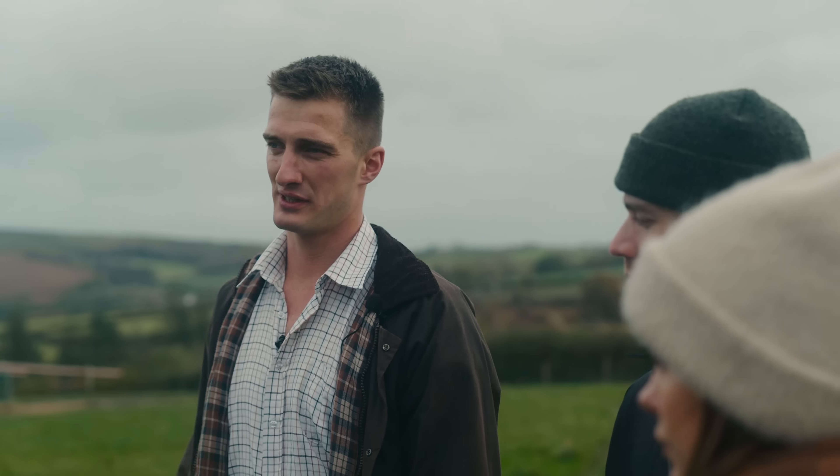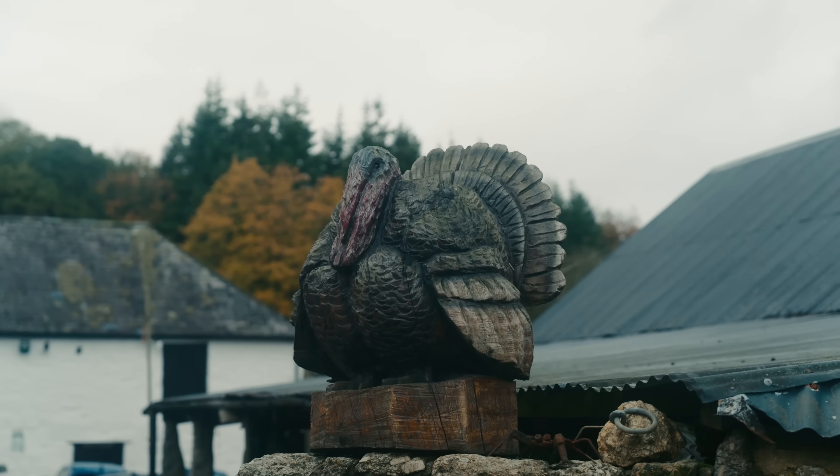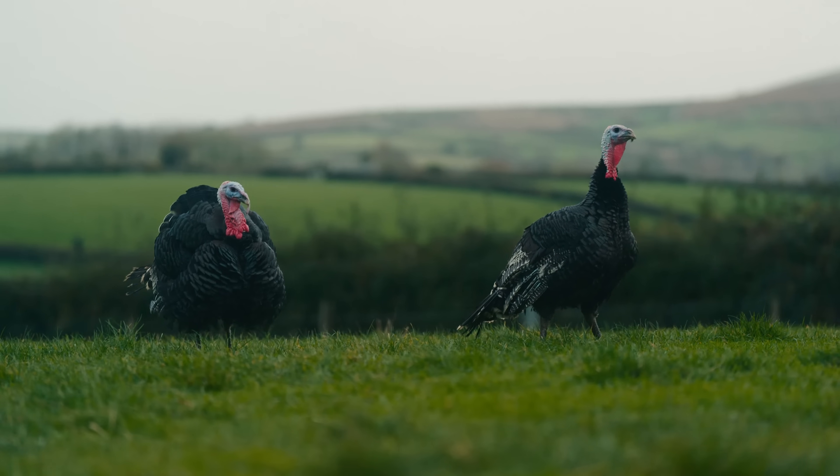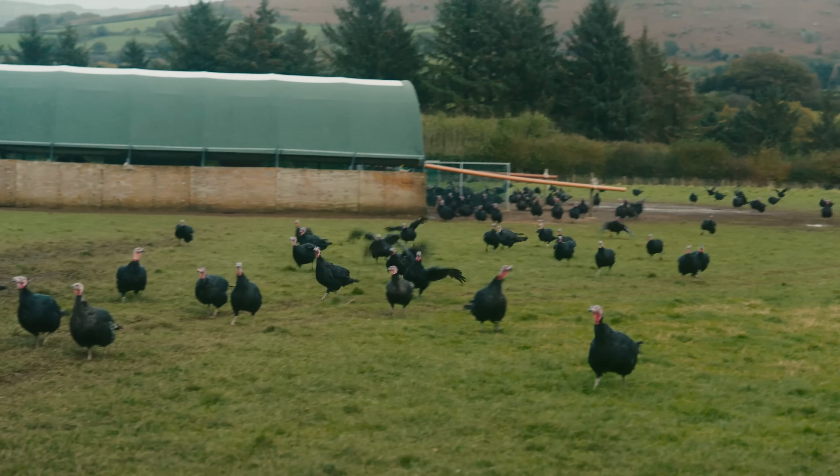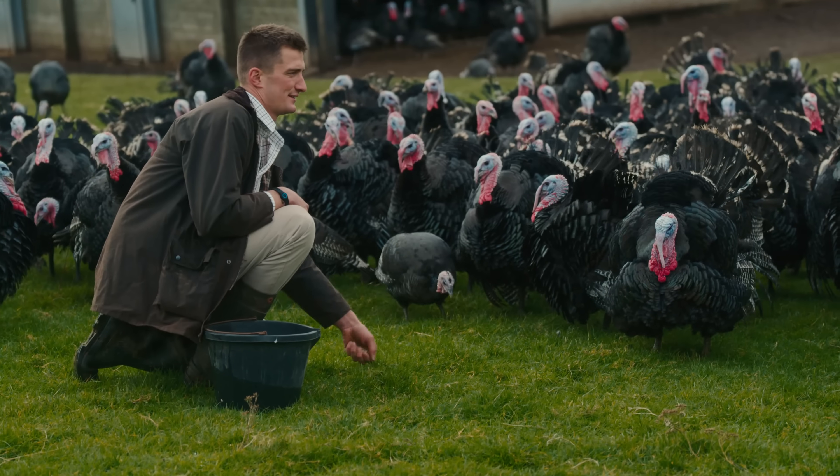For all that, we've got complete control over the whole process, right up from egg to oven. Range to me isn't so much X amount per kilo per square metre — it's very much just going out into the field, seeing the birds come running over, content and gobbling away.